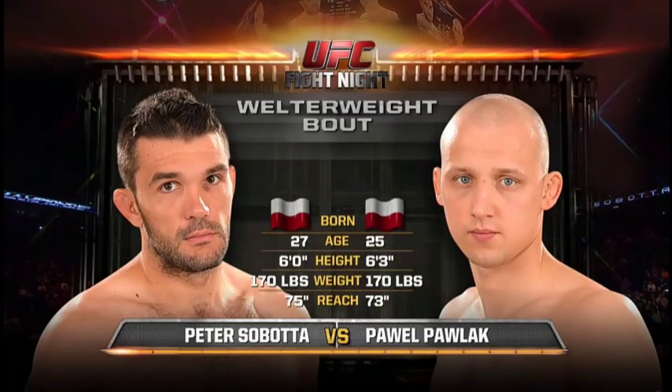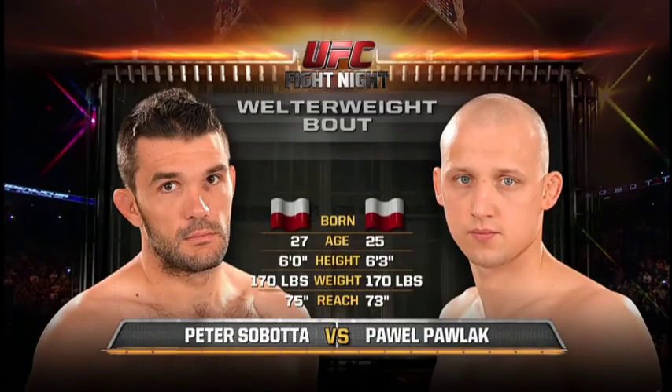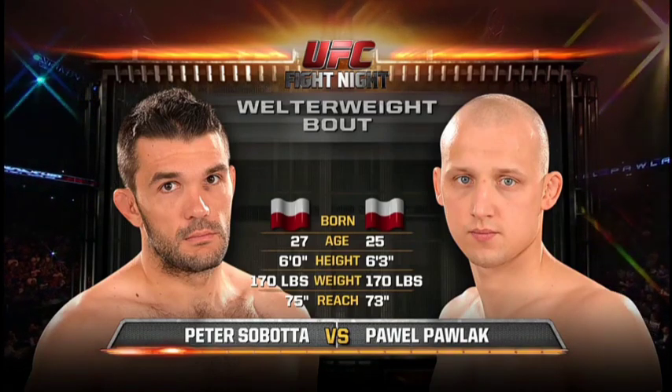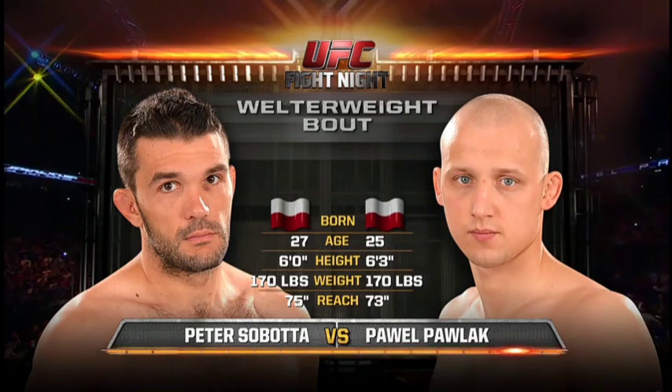And it's the local representative, Sir Potter, who is two years older, three inches shorter, but enters the Octagon with a two inch reach advantage. Now it's over to Andy Friedlander with the official introductions.